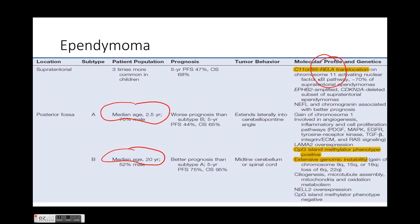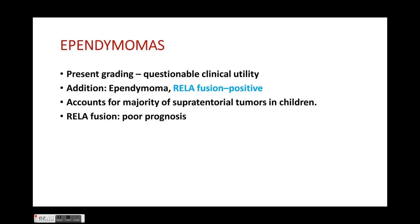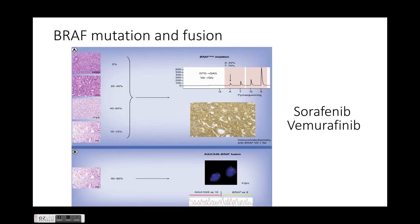Posterior fossa Type A has a worse prognosis than Type B; tumors extend laterally into the cerebellopontine angle and have various molecular profiles including CpG island methylator phenotype positive. Type B has a better prognosis, with location usually in the midline cerebellum or spinal cord; even though they have extensive genomic instability, their prognosis is better than Type A. RELA fusion-positive ependymomas, as discussed, are seen in supratentorial tumors, are more common in children, and carry a poor prognosis.